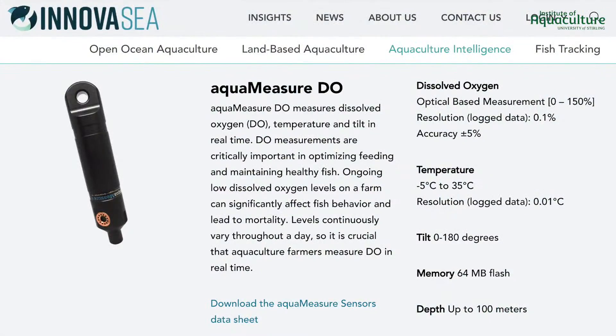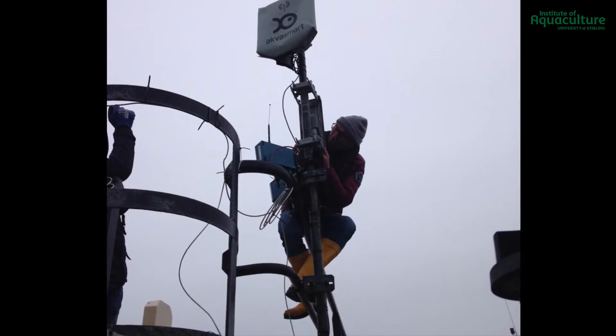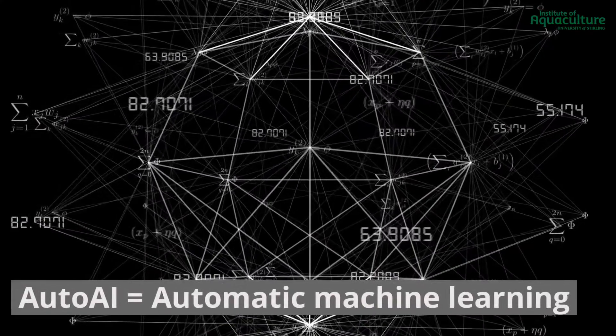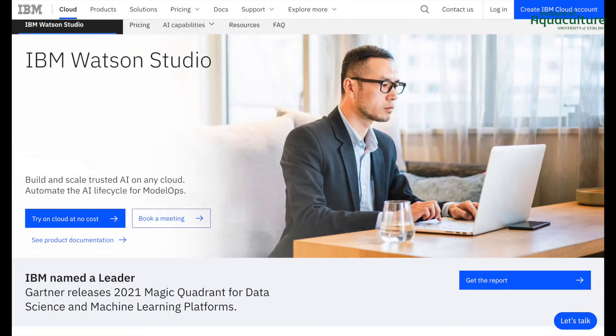First, sensors were installed to collect information determining the vertical distribution of fish in the cage, while a network of environmental sensors characterized local site conditions. Auto AI collected and analyzed the data to develop high-quality models specific to each cage. Analysis and results were developed and disseminated using the IBM Watson Studio.